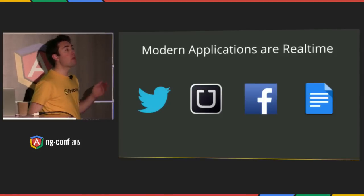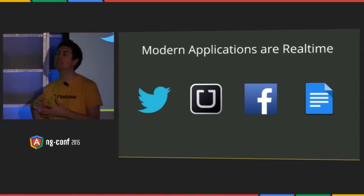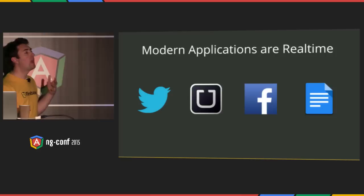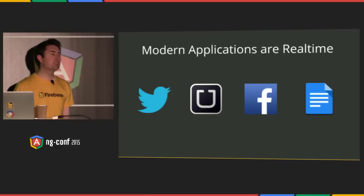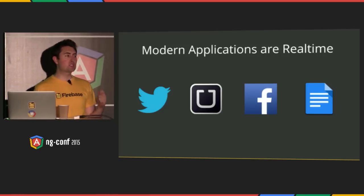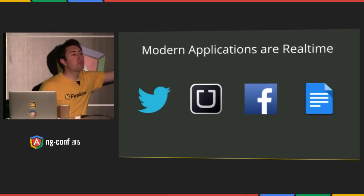Regardless of the technology progression, it's clear that the user experience has progressed. Now modern applications are real-time. If I post on your Facebook wall, you see it immediately. If I pull out my phone and look at Uber, I see the car's location up to the second. When I'm in Google Docs and I type a character, everyone sees that instantly. Social tools have become more social, productivity tools have become more productive, and users have come to expect real-time experiences — not just from these guys, but from everyone.